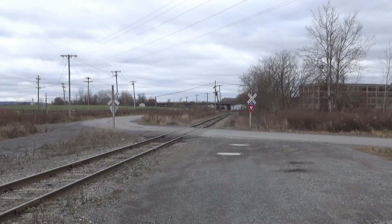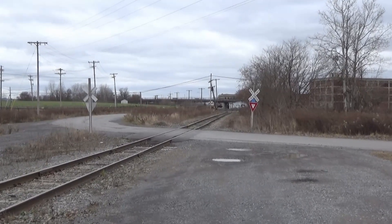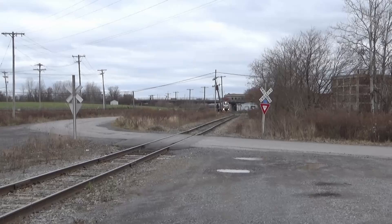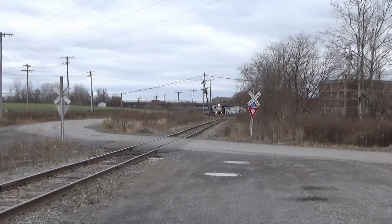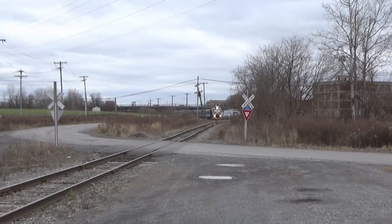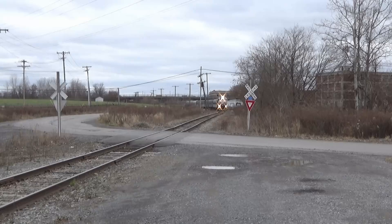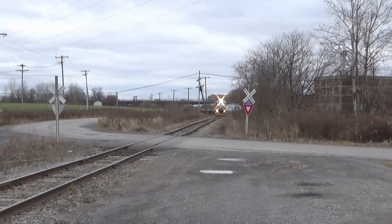This is the first crossing out of Utica. We're just about a third of a mile north of Union Station. Looks like they left just about on time — it's a little after 10 a.m. This is Washington Street. These folks will do some Christmas shopping up in Old Forge. This is the Christmas in Old Forge special.